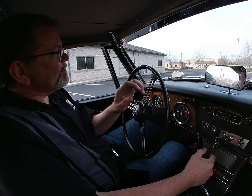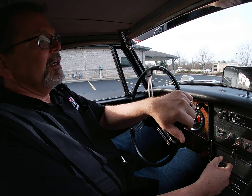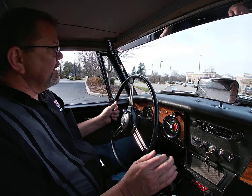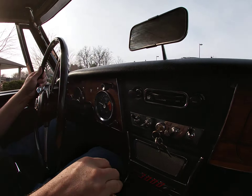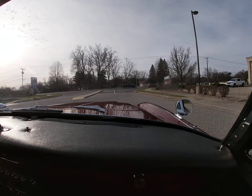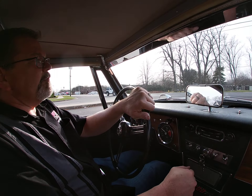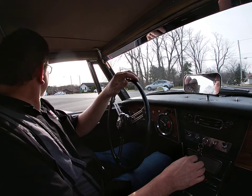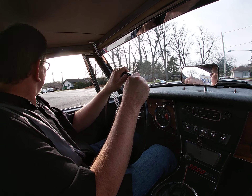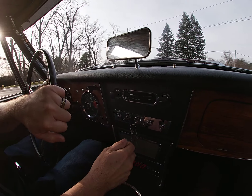Today we're taking a test drive in a beautifully restored 1967 Austin Healey 3000. This car has undergone some extensive restoration. It's finished in a beautiful burgundy metallic, kind of a silvery gray two-tone, with a fashion black interior.